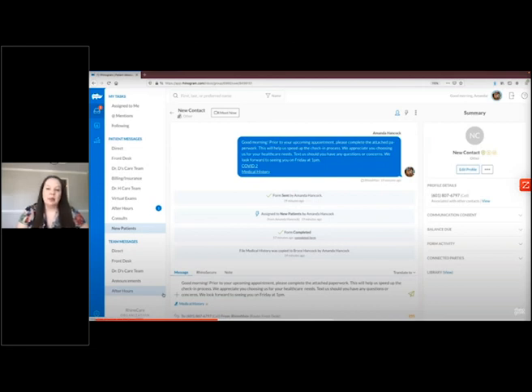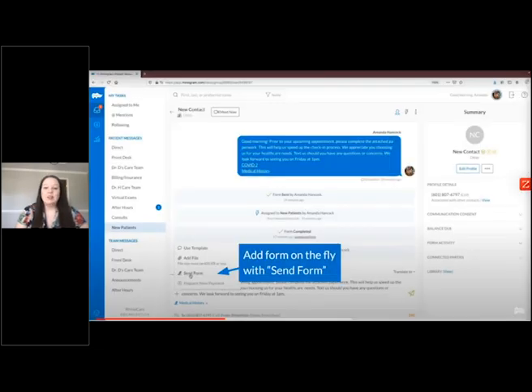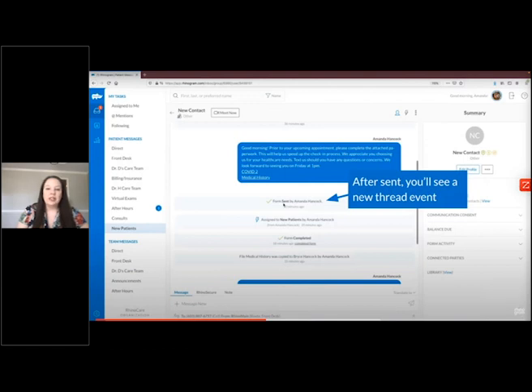Templates display in alphabetical order with your favorite items at the top — click the heart icon to favorite an item. Select the templated message with a form attached. Your scripted message will automatically load into the message bar, and the form link will show in blue under the message. You can still tweak the text to be specific to the patient before sending. If you don't need a templated message, from the plus sign select send form, choose which form you want to send, and include a message or just send the link. No matter which way you send a form, once sent, an action item will automatically generate in the patient's feed showing who sent it and a timestamp.